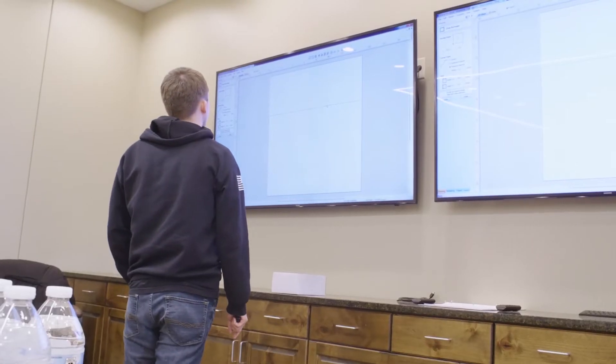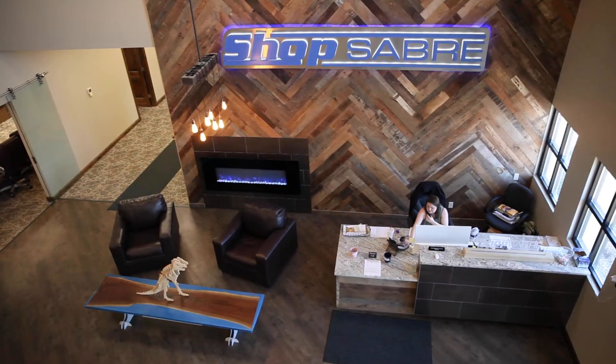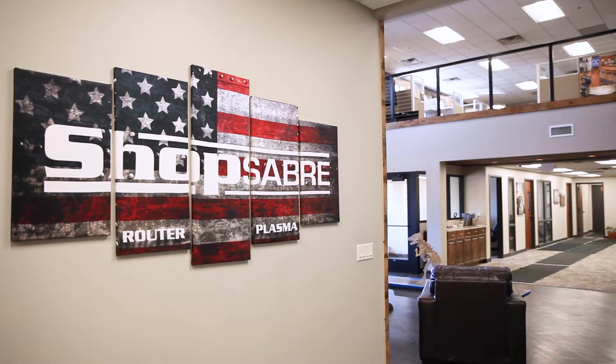We even offer remote training in case you can't get to the plant. One of the things that we really pride ourselves on here is each month we have a full day factory training class. And that's available to you as the original purchaser for as long as you own the machine. Let's say you've got a new machine operator that you're promoting to that position — what a great way to get that operator trained and started off on the right track.